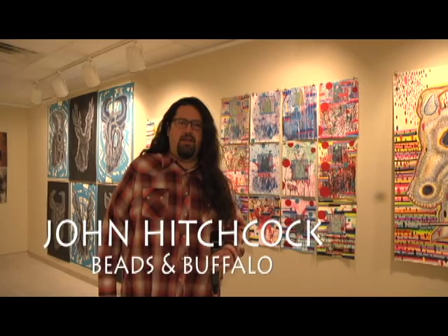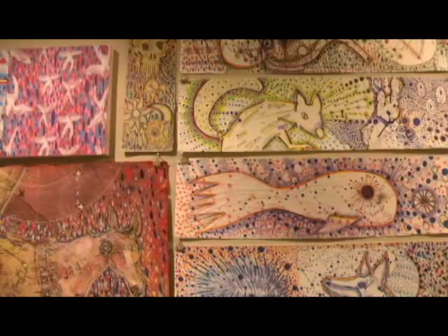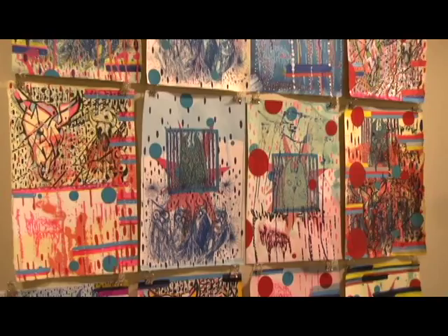A lot of the artwork I do is works on paper and installation-based work, and I use printmaking, drawing, and painting as a way to work on the surface. A lot of the imagery comes from where I'm originally from — Lawton Fort Sill, Oklahoma — where there's a large military base called Fort Sill, one of the oldest military bases in the United States, and the Wichita Mountains, the oldest mountains in the United States.